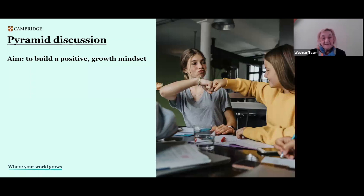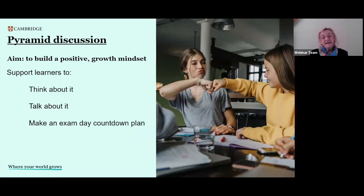In preparation for that, there is an activity — a pyramid discussion — and you can see the aims. It's something you can do in a face-to-face classroom as well. The aim is really about building that positive growth mindset, that 'I can' mindset, so that students are going to be better able to perform. We want to get students to think about that mindset, create that attitude towards their approach to the exam, talk about the experience, and ultimately make an exam day plan in that countdown.